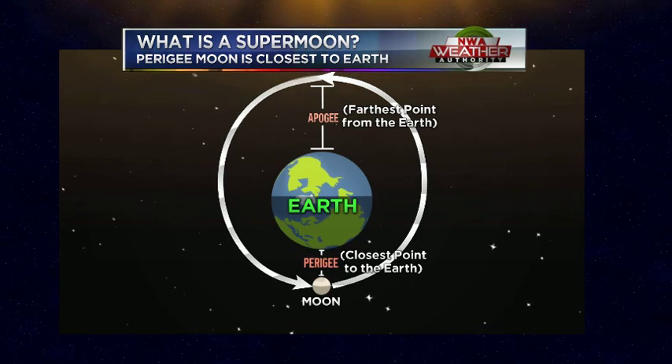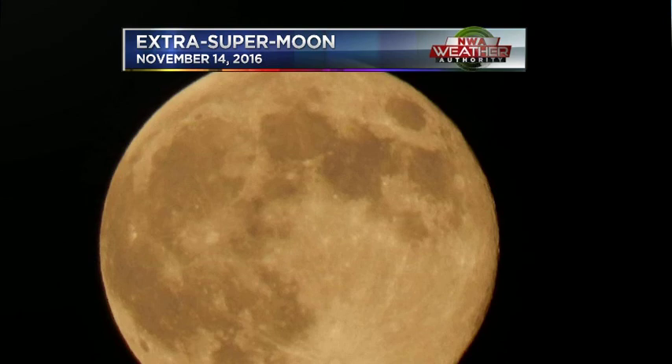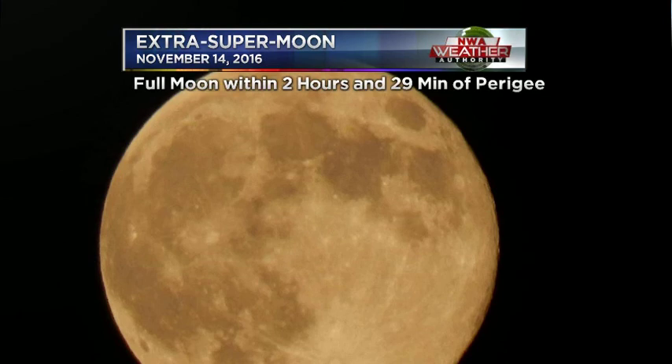So what makes a moon super? Well, it has to deal with how close it is to the Earth. The closer it is to the Earth, the larger the moon will be. It actually is about 14% bigger and 30% brighter than an apogee moon, which is at its farthest point away from the Earth. And tomorrow's supermoon will occur very close to the exact time perigee takes place, which is why some people are calling it the extra supermoon or the super duper moon.